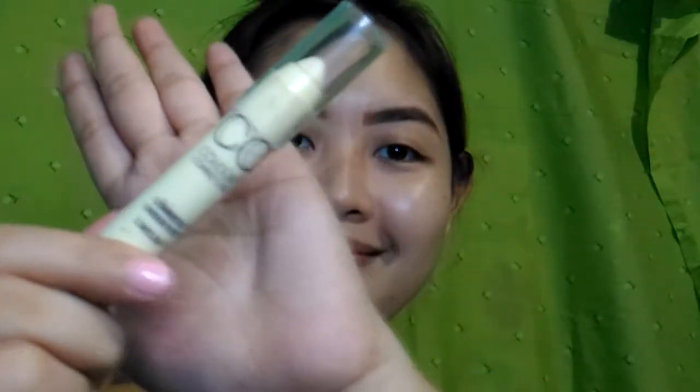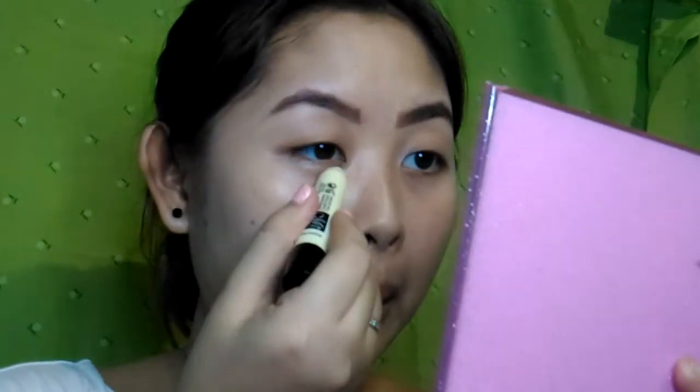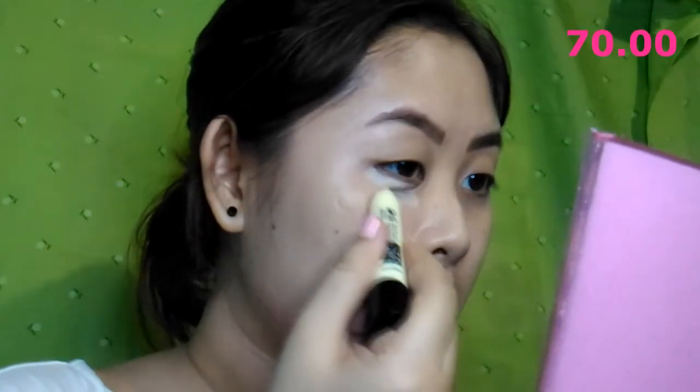I'll use the Me Now color correcting pencil — or color correcting stick — to conceal my under-eye circles. It just costs 70 pesos.